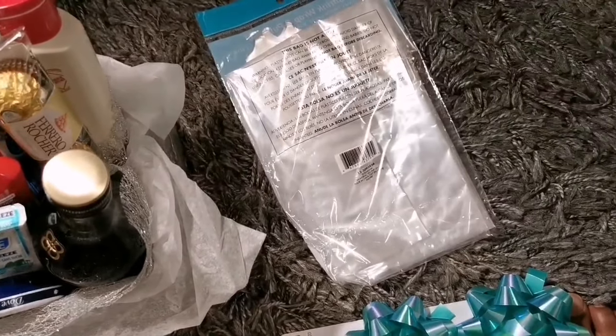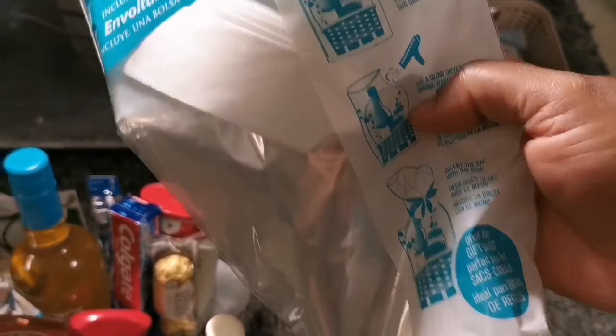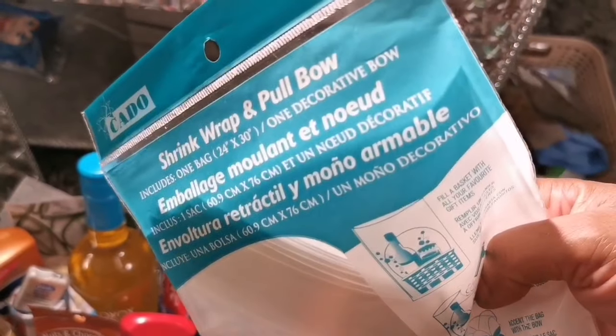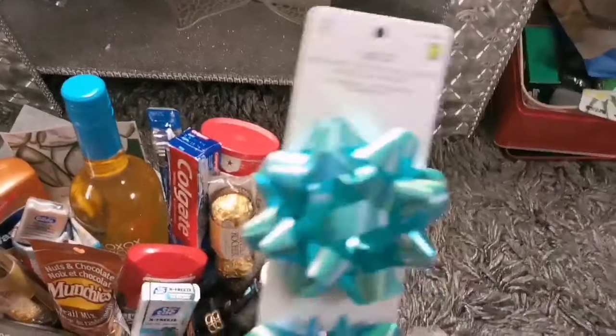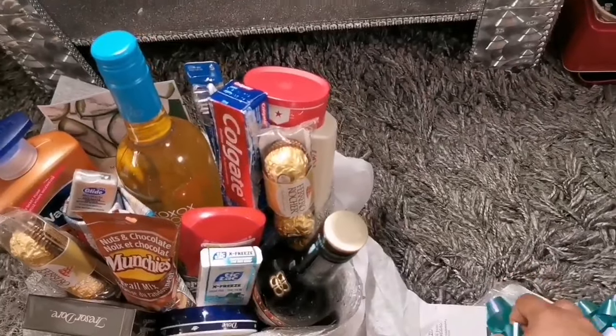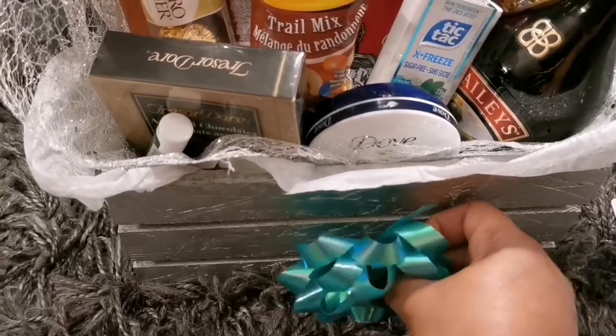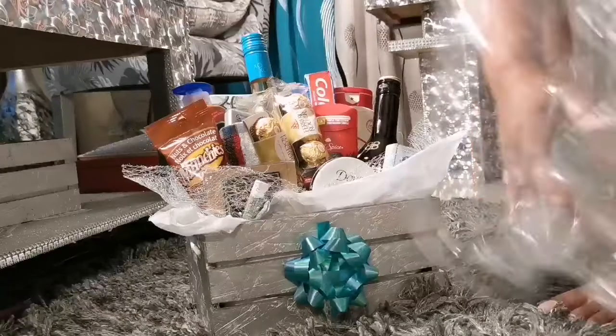So basically we are done! This bow is from Dollarama — it ties it and makes it look really fancy and nice. I got two of them. I'm going to take one off and stick it on the middle piece, something like that. It's a big bag!